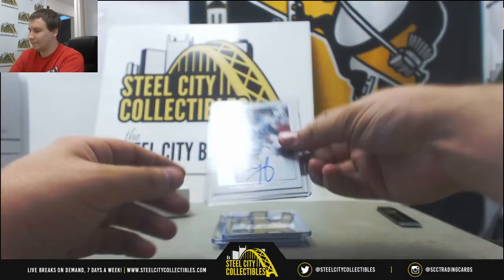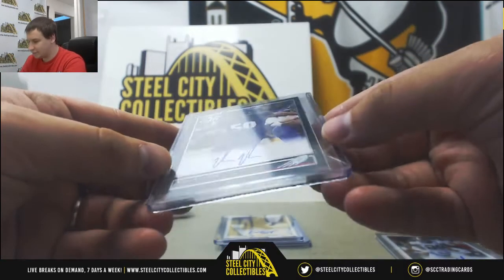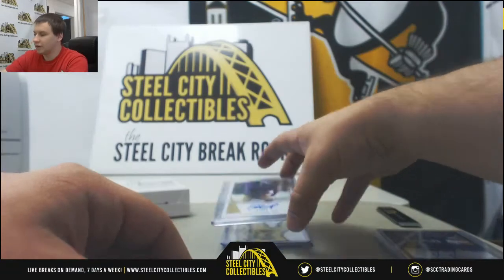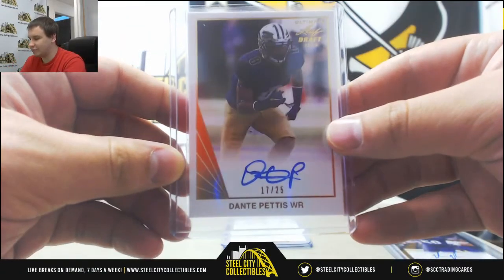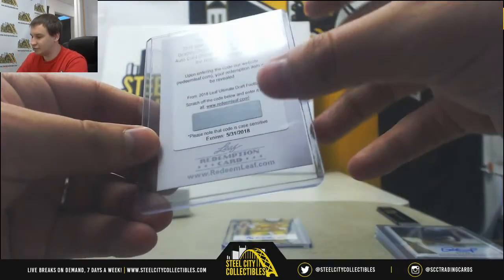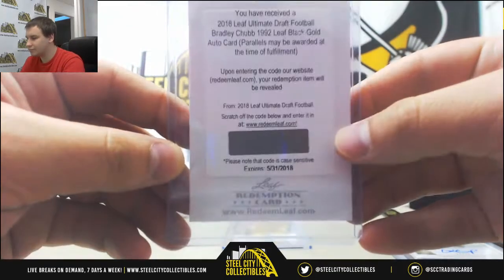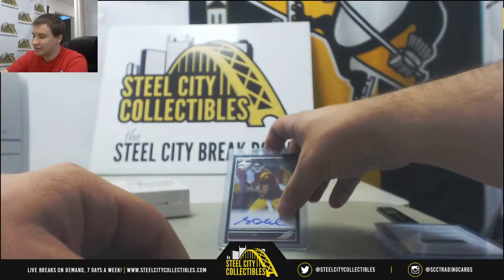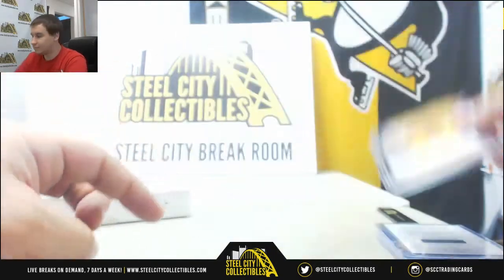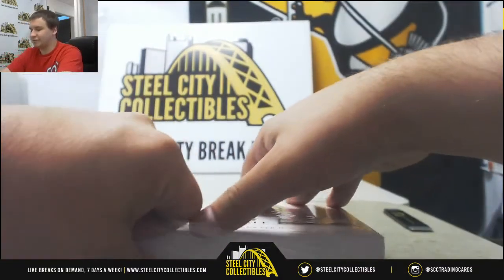Starting off box two with a Minka Fitzpatrick base auto. Vita Villa, another first round pick, base autograph. Got a gold of Dante Pettis, 17-of-25. Redemption 1992 Leaf Black Gold Auto Bradley Chubb. And believe it or not, another Sam Darnold - this one is a base autograph. Got a 2-for-2 on Darnold. Let's see what box number 3 has.